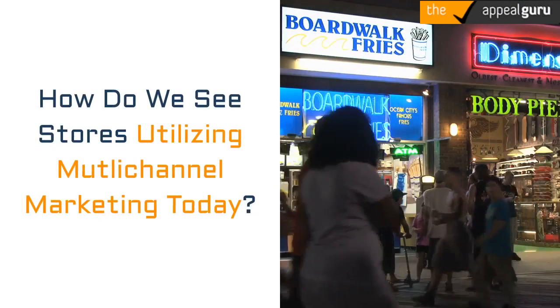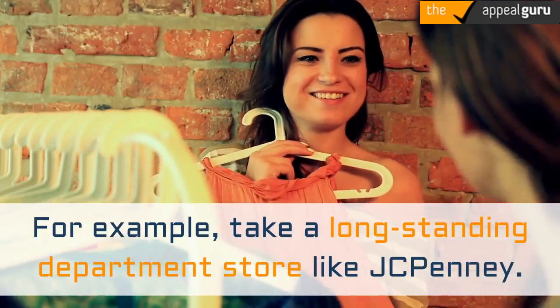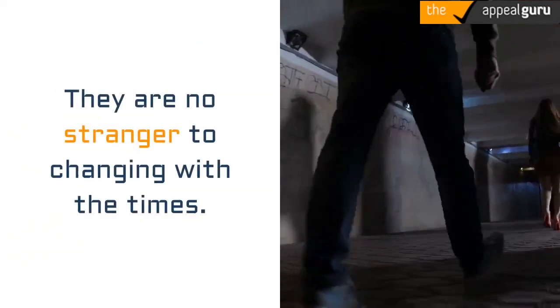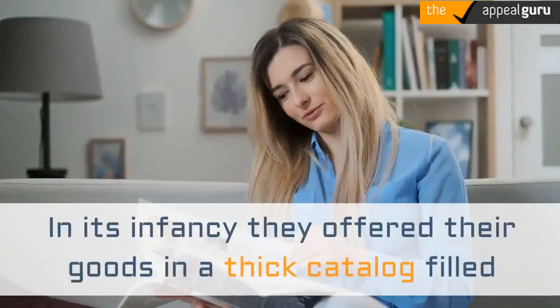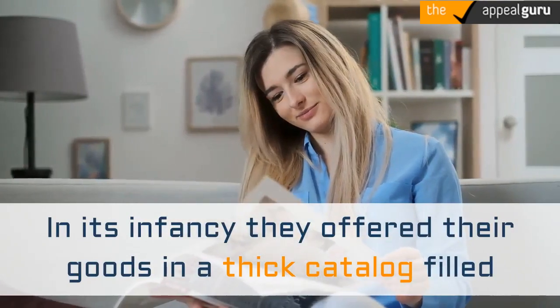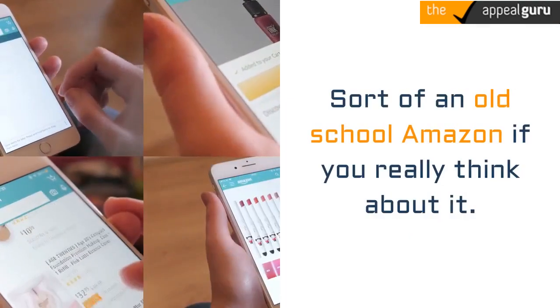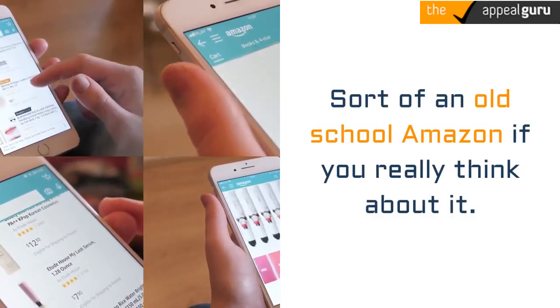How do we see stores utilizing multichannel marketing today? For example, take a long-standing department store like JCPenney. They are no stranger to changing with the times. In its infancy they offered their goods in a thick catalog filled with pages upon pages of product pictures and descriptions — sort of an old-school Amazon if you really think about it.